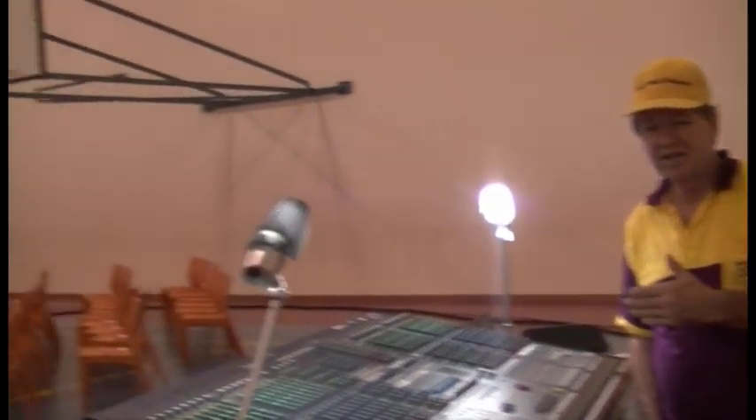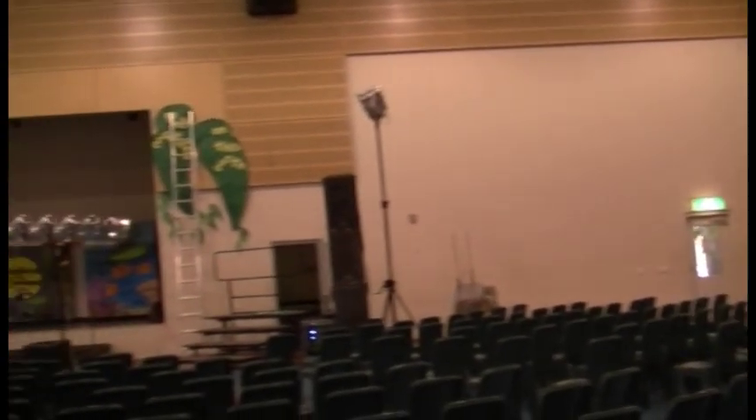Good morning. Grad Perry here from Grad Sound Company. We're in the Rosebury Middle School gymnasium. As in many buildings such as this, we have a major problem with echo.